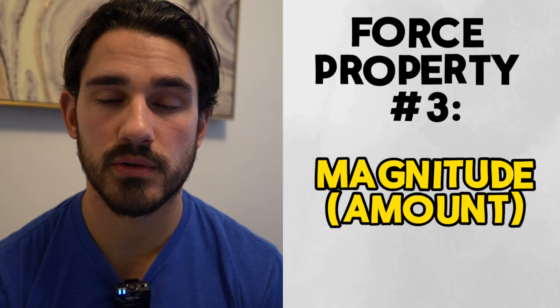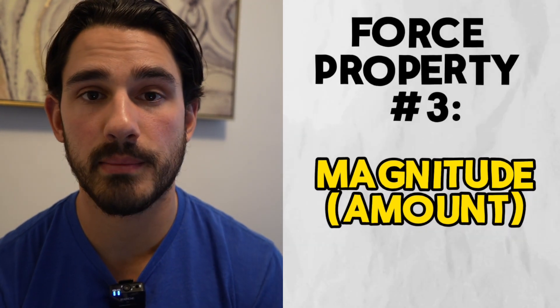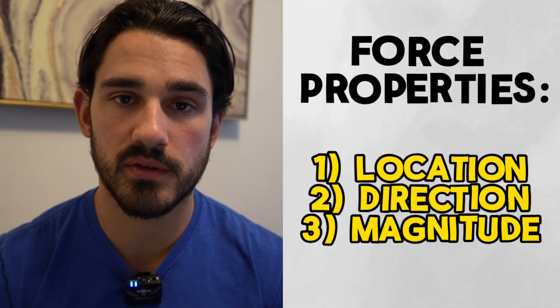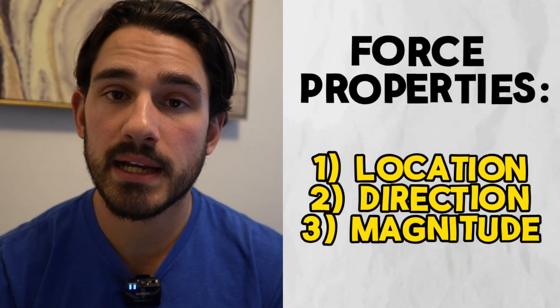The third property is magnitude — the amount of that force. We all intuitively know that picking up a 30-pound dumbbell is heavier than a 20-pound dumbbell; that's essentially what magnitude describes. Regardless of the scenario, whether you're talking about a free weight or a machine, you can break things down to the first principles of force and look at location, direction, and magnitude to figure out what that force is trying to do to the body.